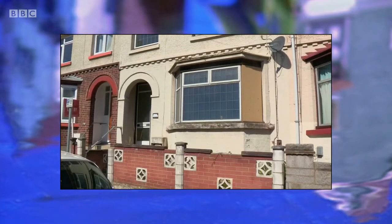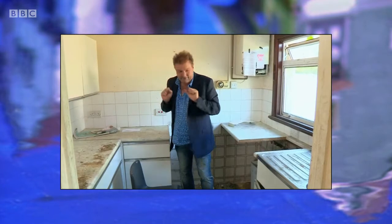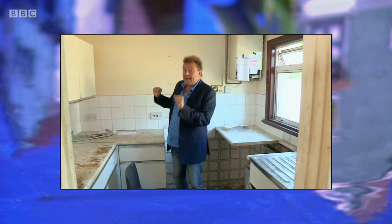It's out with the old and in with the new at this three-bed terrace in Kent. Clearly the work surfaces have everything to do with a bit of a clean. No, actually, it's all going to go in the skip.